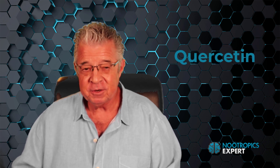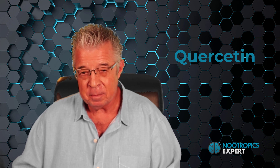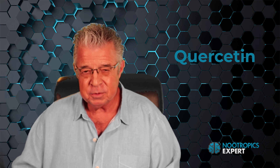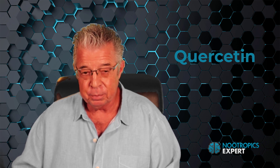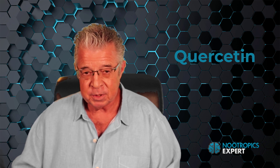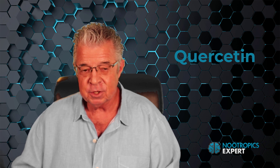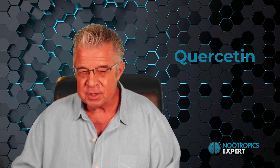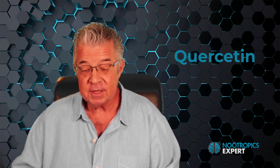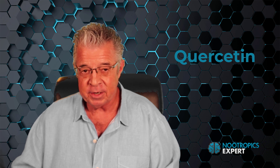Quercetin is a flavanol from the flavonoid group of polyphenols, which are active compounds found in many plants. As a nootropic, quercetin boosts mitochondrial function needed for brain energy production and decreases reactive oxygen species production responsible for brain inflammation, which in turn improves learning and memory. Quercetin has the unique ability to increase claudin-4, which seals tight junctions and helps heal a leaky gut or a leaky blood-brain barrier.